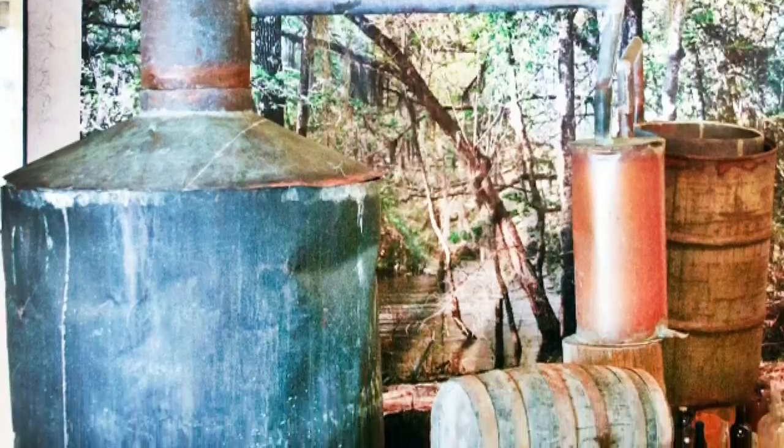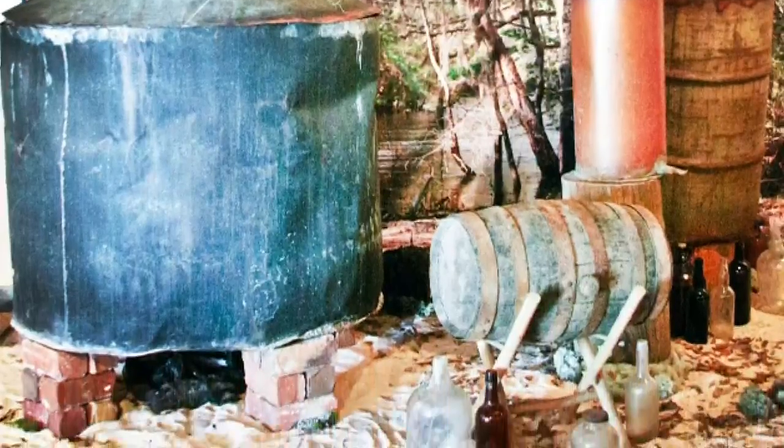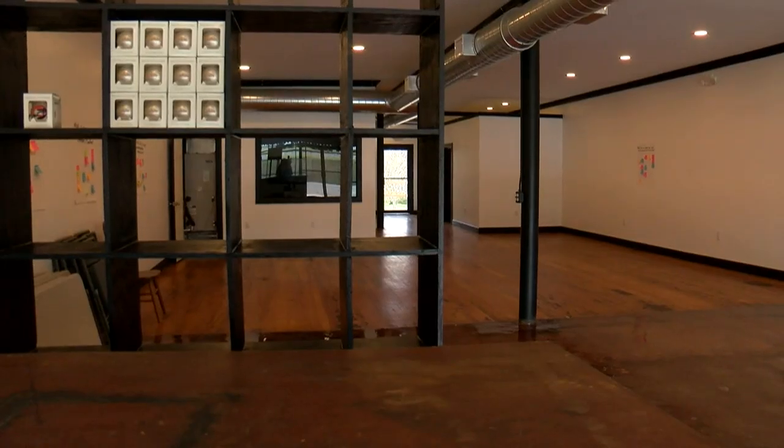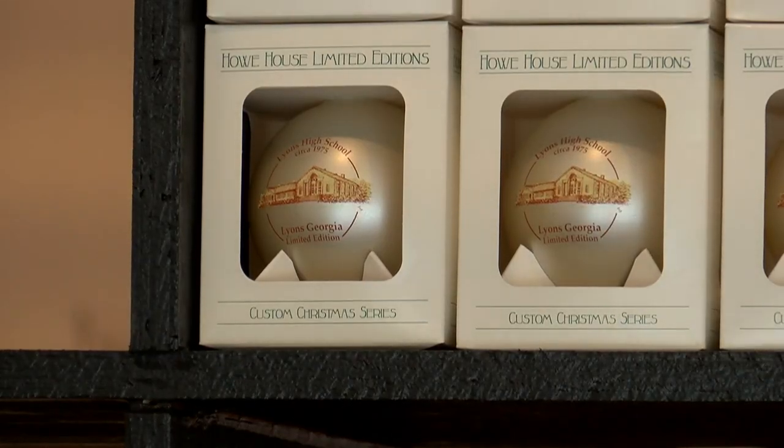I have a few sets that will be permanent, like my moonshine seal, the turpentine exhibit, and a giant barn loom.